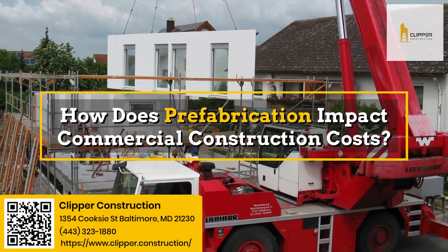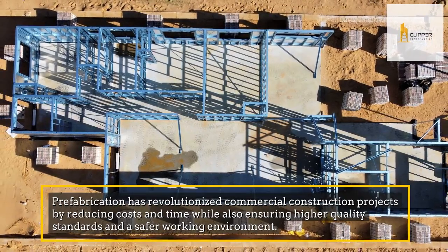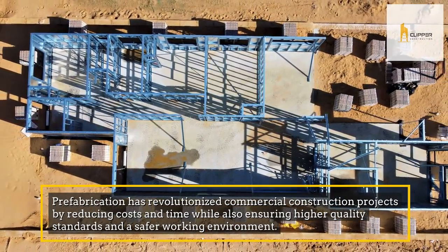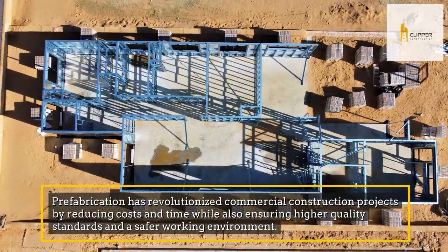How does prefabrication impact commercial construction costs? Prefabrication has revolutionized commercial construction projects by reducing costs and time while also ensuring higher quality standards and a safer working environment.